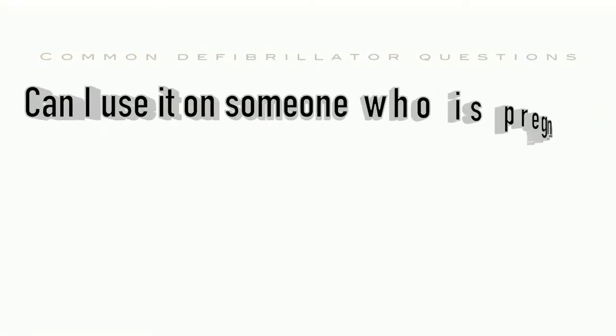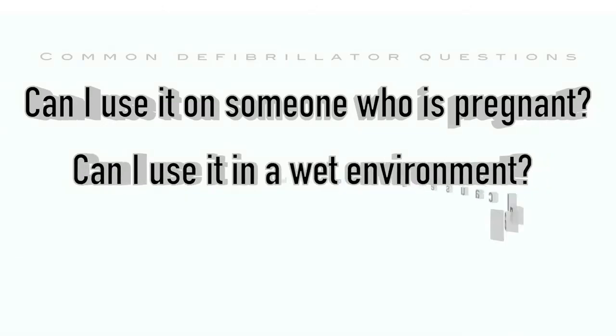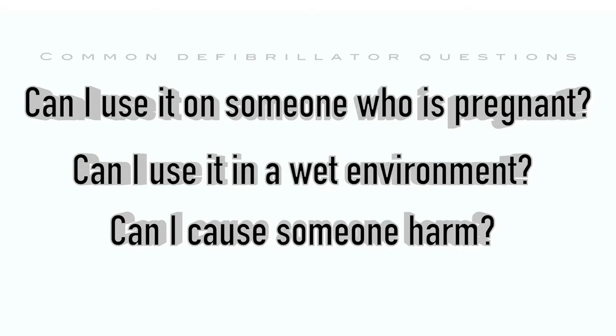Defibrillator training can help answer common questions like: Can I use a defibrillator on someone who is pregnant? Can I use a defibrillator in a wet environment? Can I cause someone harm by performing defibrillation on a casualty?